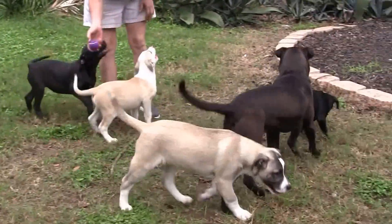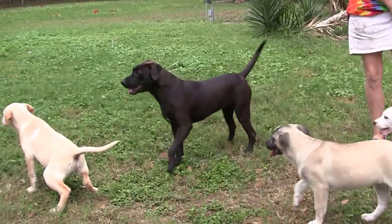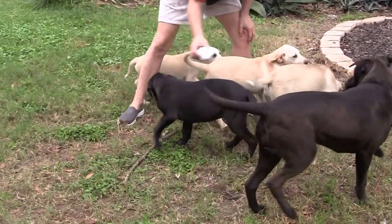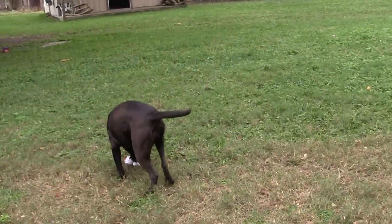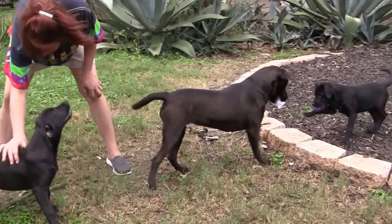Look, there's a toy — there is a ball. I think I have another one. There's a pink ball. You love your toys!